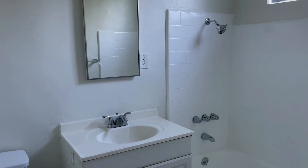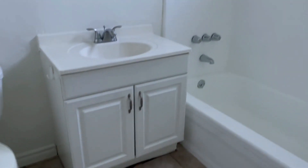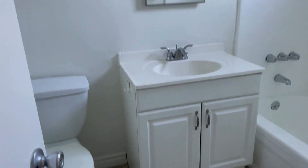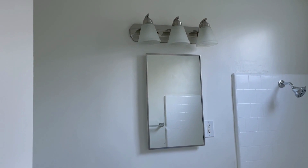As you can see, the bathroom has been reglazed and it looks beautiful. There is a tile floor, the vanity is fairly new, and there is a new medicine cabinet and a new light.